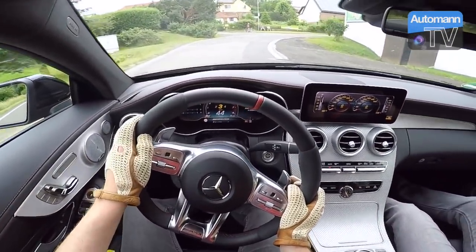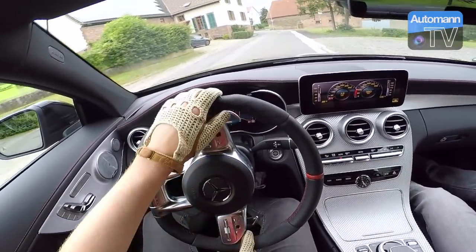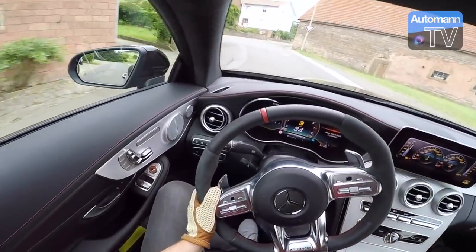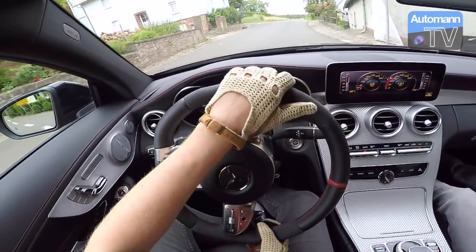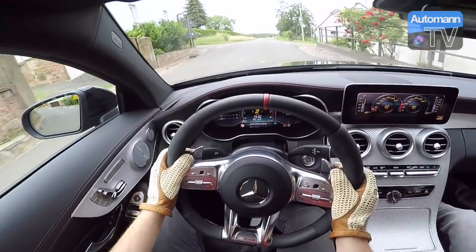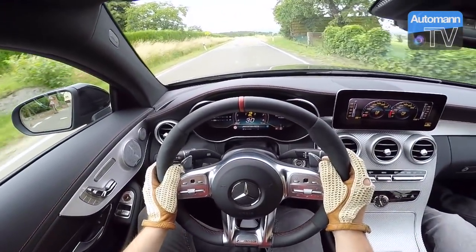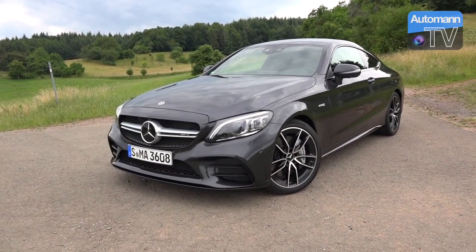We'll show you a lot of photos from the outside covering the technical and design changes from the previous model. Specifically, the exhaust with those four real exhaust pipes coming out at the back looks really great, and therefore I think it's already worth upgrading from a design point of view.